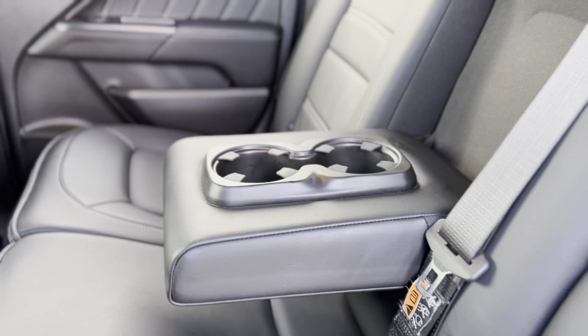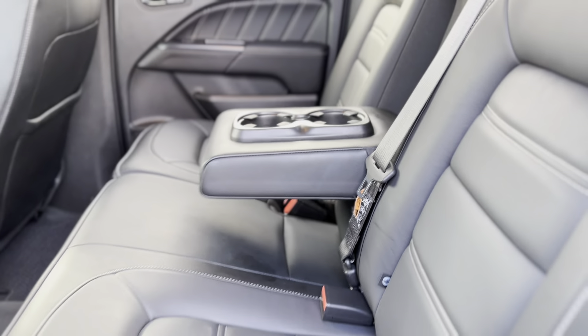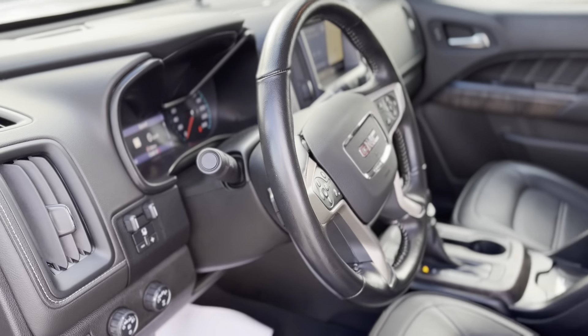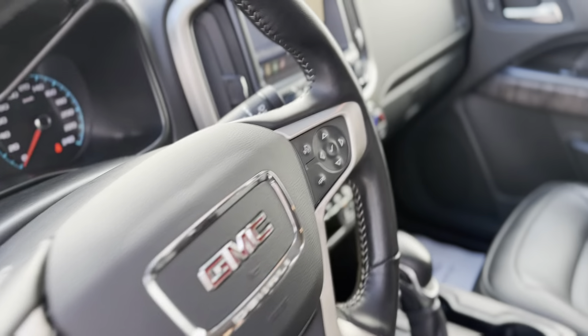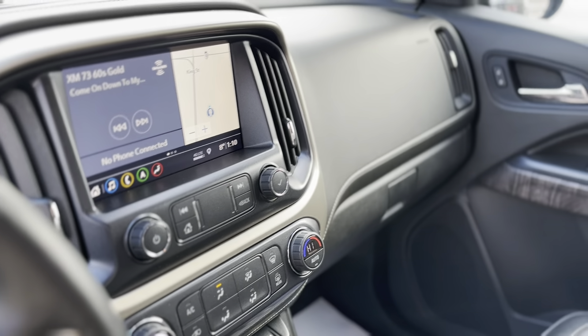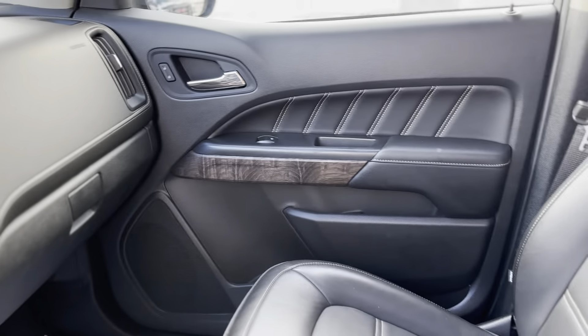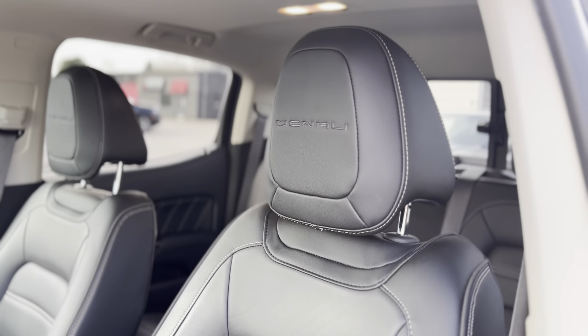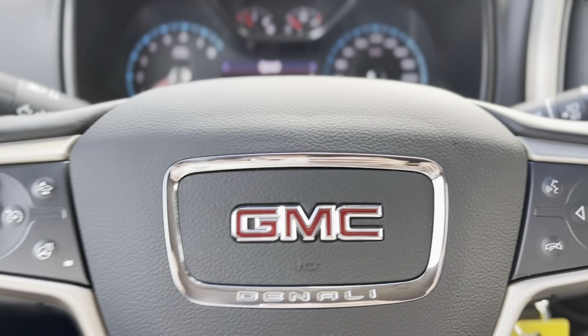With 105,063 kilometers on the odometer, it stands as a reliable companion for your journeys. Priced at $42,000 plus taxes and licensing, this Canyon Denali offers premium features such as remote start, a navigation system, and heated and ventilated seats, providing comfort and convenience in every drive.